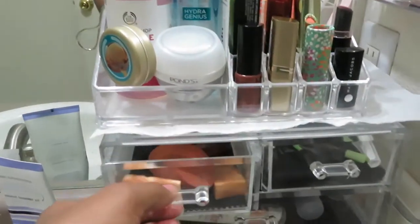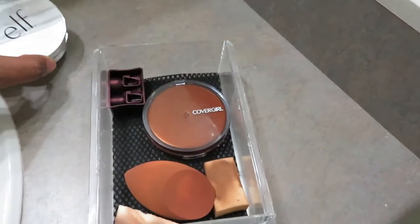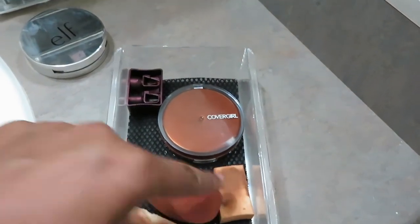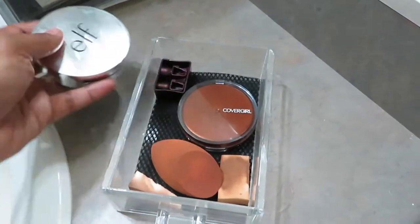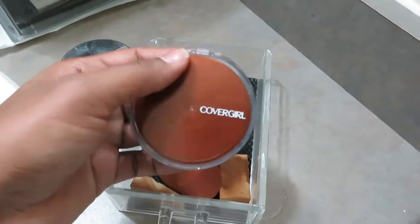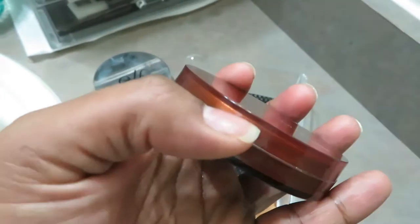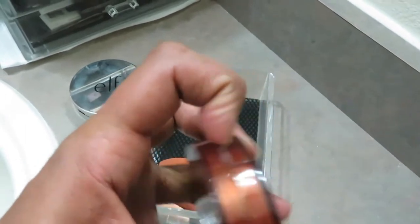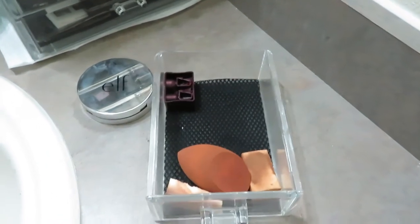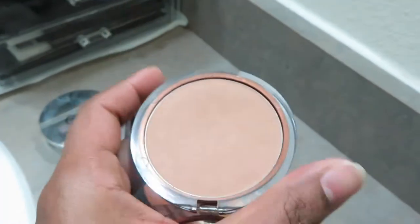The first section is my powders area. I keep all my beauty blenders and some sponges here. I have a Lakme sharpener, this is ELF finishing powder, and this is CoverGirl Clean Normal Skin Pressed Powder in shade 115. This is a little dark for me, so sometimes I use it when I use a light-color foundation. It has a weird smell — like paan if you eat paan in India!